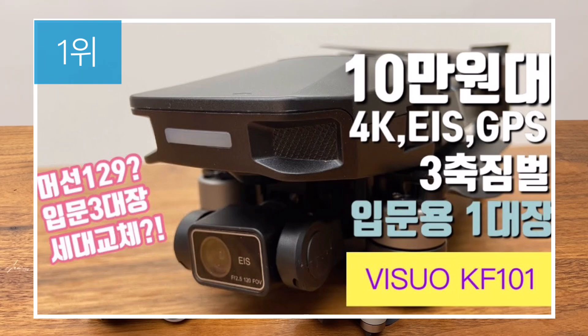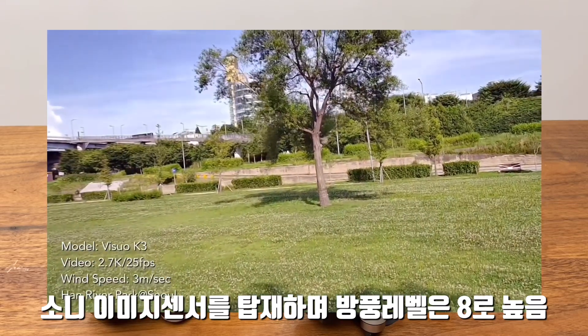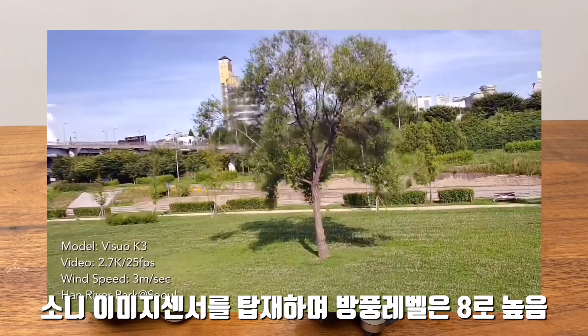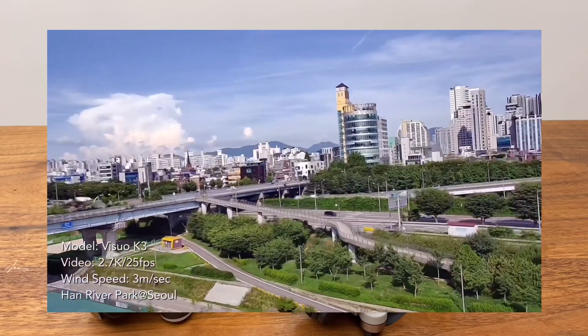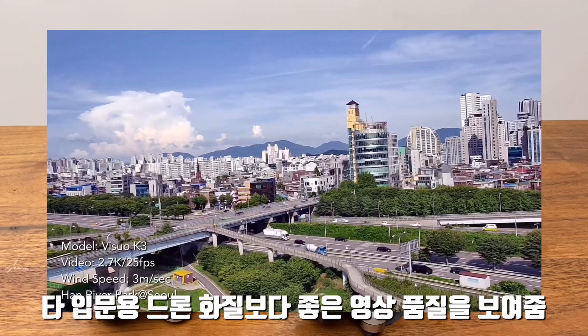개인적으로 뽑은 순위는 최근에 나온 KF-101이 가장 괜찮은 듯 합니다. 3축 짐벌에 EIS를 달고 있고, 소니 이미지 센서를 넣었습니다. 방풍 레벨이 8까지 올라가 있어서 바람에 굉장히 안정감이 크고, 조종거리는 1.2km, 이미지 전송거리는 700m로, 타 입문용 드론 화질보다 깨끗한 편입니다.